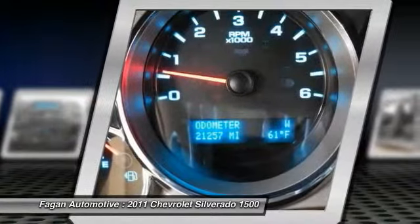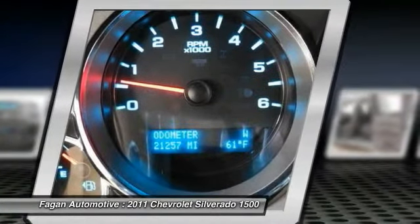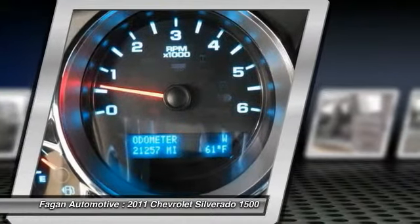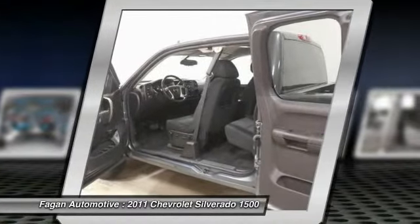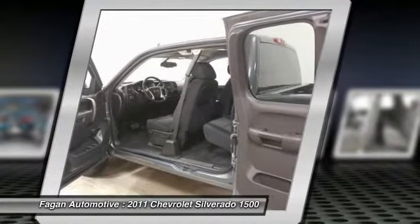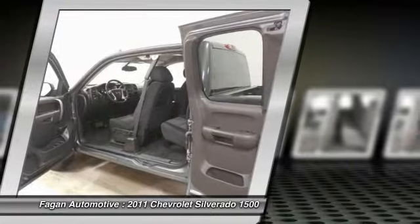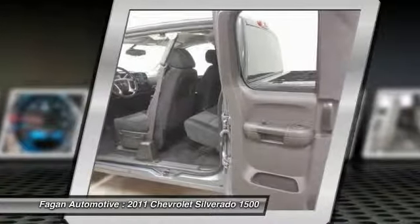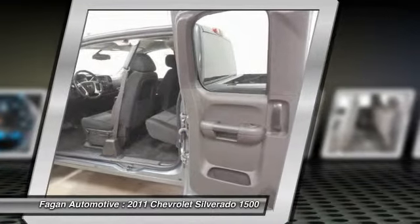335 lb-ft torque (452.2 N-m) at 4,000 rpm. With E85 ethanol: 326 hp (243.1 kW) at 5,300 rpm, 348 lb-ft torque (469.8 N-m) at 4,400 rpm. Aluminum block.